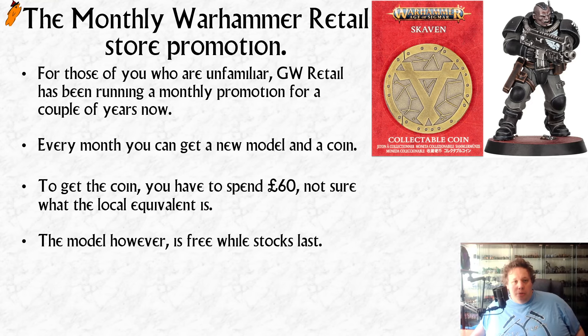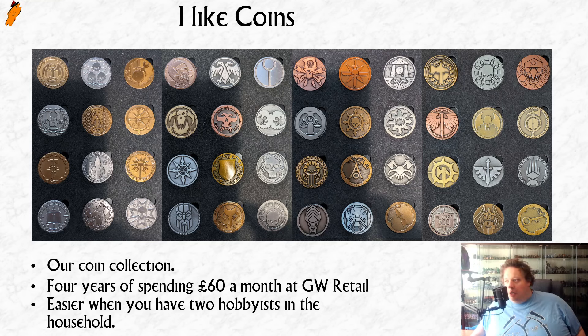I think the coins are really cool. I actually quite like Warhammer coins, and one of my big supporters of the channel, a guy called Nightfall, has asked to see a shot of all of my coins. So while I was talking about the miniature of the month and the coin of the month, I would just show off my collection of coins. That's every coin they've ever done, which is roughly four years' worth of coins — sometimes they have a month where there are two coins.